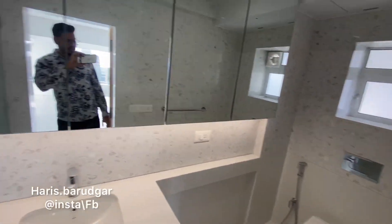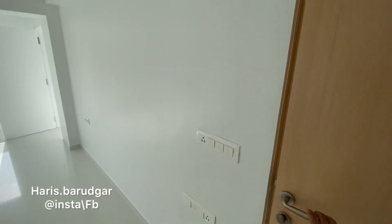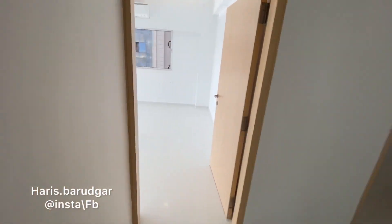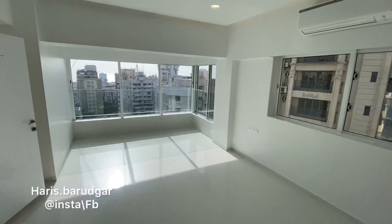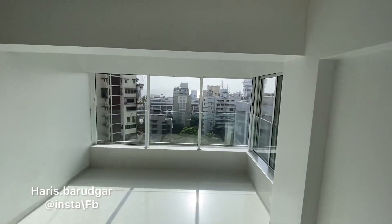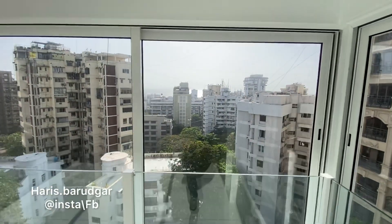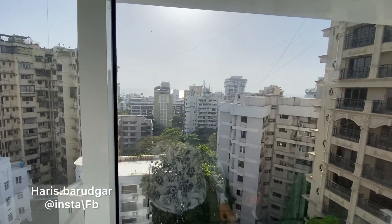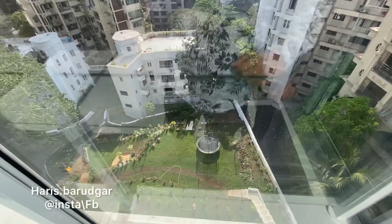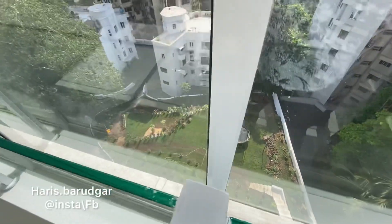There is ample storage and a proper wet and dry area in the washroom. The speciality of this 5 BHK is that all the bedrooms have an attached washroom. This bedroom also has the same unrestricted sea view. There's also a garden available in the building where kids can play.